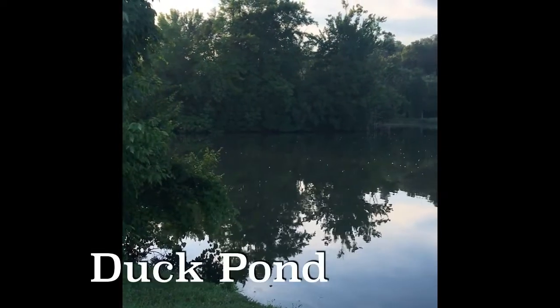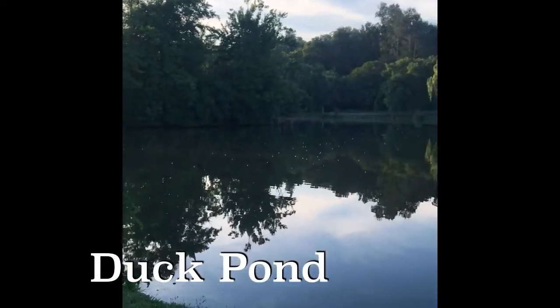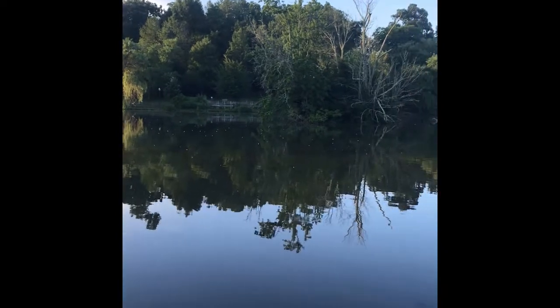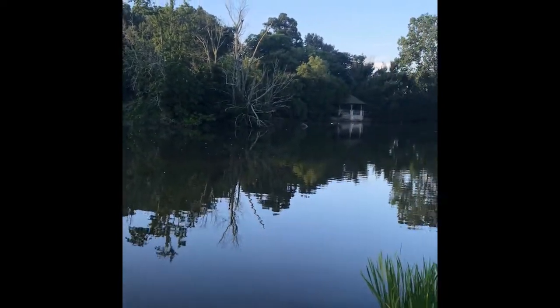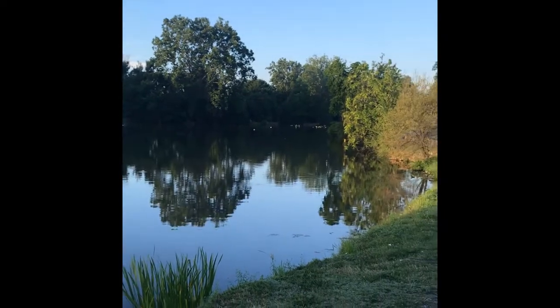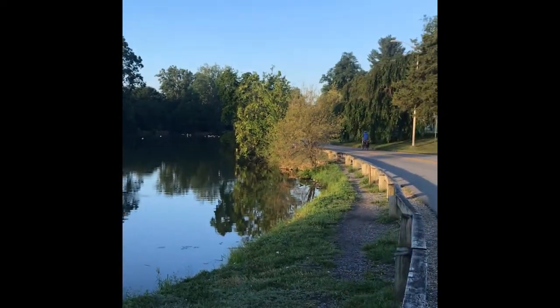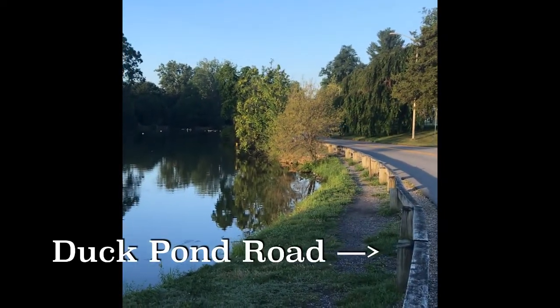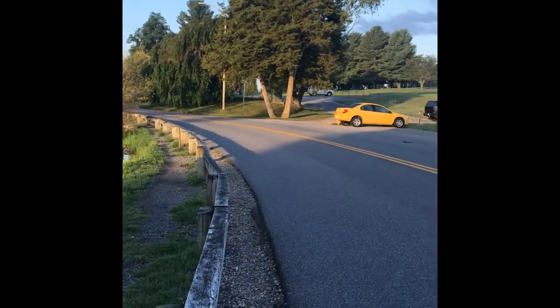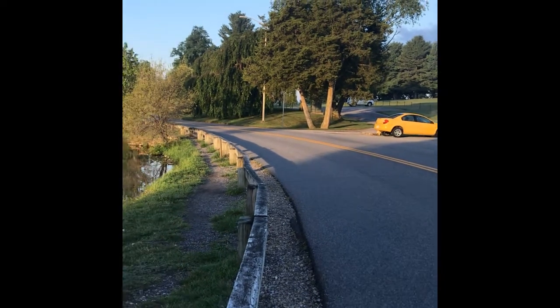We'll pause for a second to take in this beautiful reflection on our duck pond. You can see this little area — kind of a romantic space on campus. Geese and ducks in the background, and cyclists. No vehicles. Very quiet. Typically this is a very busy road.